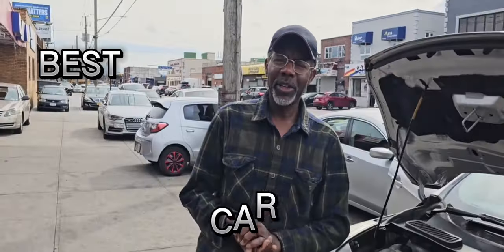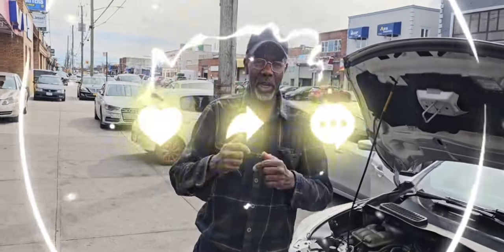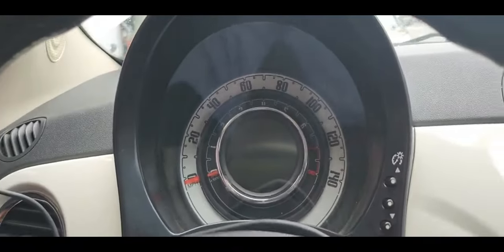Welcome to Best Car Fixes. This is Mohamed Haroun Idris. Please subscribe, share and like. We have a Fiat here.